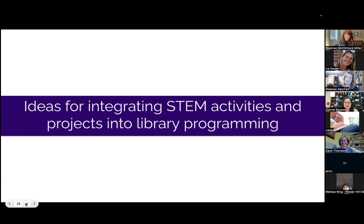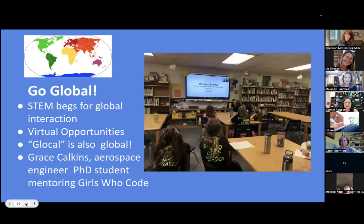Now we're going to look at ideas for integrating STEM activities and projects into your library. A few years ago I was a Fulbright Teachers for Global Classroom scholar, and they taught us that to be global — which seems so overwhelming — you could be locally global; they called it 'glocal.' We know with STEM that it's a global interaction, not something you do isolated in a classroom or library. It truly has real-world possibilities, and that's what we want for our students — to see their place in the world and their future.